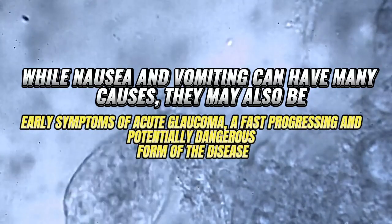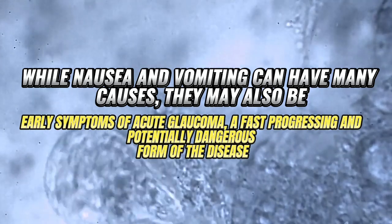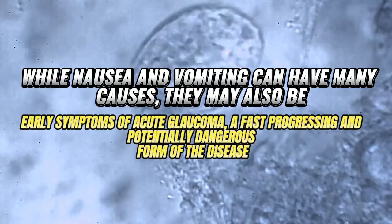7. Nausea and vomiting. While nausea and vomiting can have many causes, they may also be early symptoms of acute glaucoma — a fast-progressing and potentially dangerous form of the disease.